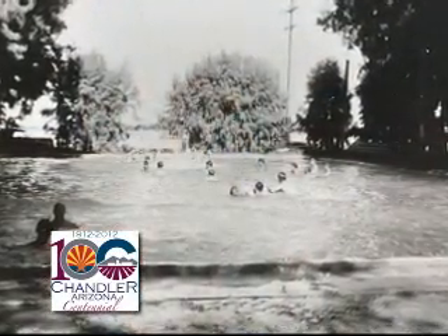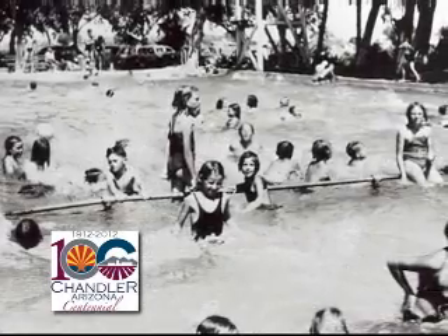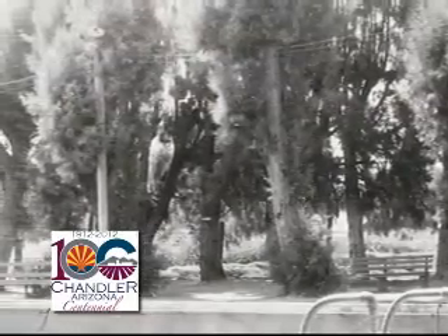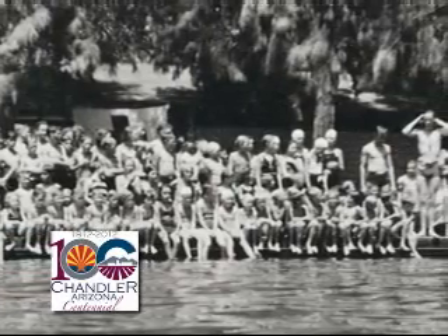I'm standing in front of what used to be Chandler's first public swimming pool, located on the northwest corner of McQueen and Frye Roads. It was built in the 1920s by the Chandler Chamber of Commerce. The pool was 12 feet deep, had three diving boards, and the water came from a Salt River project well. There was a smaller kiddie pool to the side of the main pool, and next to the pool was a little park area with shade trees and picnic tables. One patron remembered it cost 10 cents in the late 1930s and 40s for kids to get in. A lot has changed since then, and we'll be sharing more Chandler history as we near our centennial year in 2012.